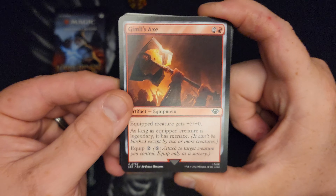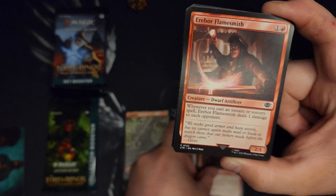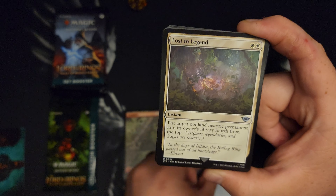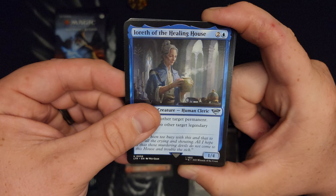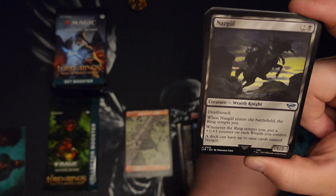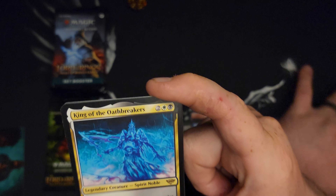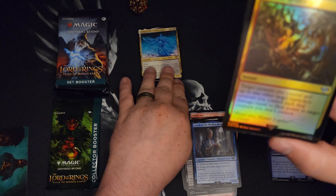Those lands do look cool though. Gimli's Axe. This is apparently a red pack — as soon as I say that we go into blue and white. I think we're looking for Nazguls, I don't know if you can hit them in here. Elrond — those look cooler in person than they do on camera, not gonna lie. Hey, look, there's a Nazgul. Is that worth anything? I couldn't tell you. King of the Oathbreakers.